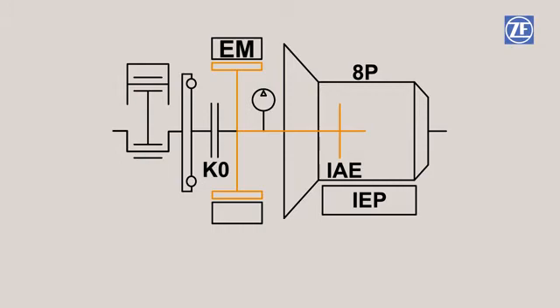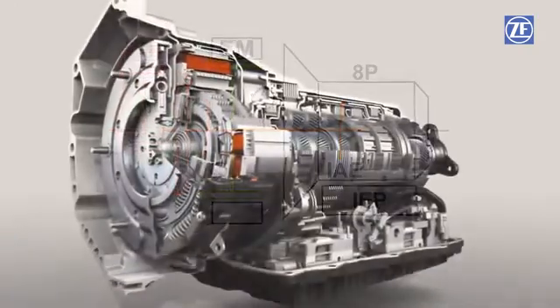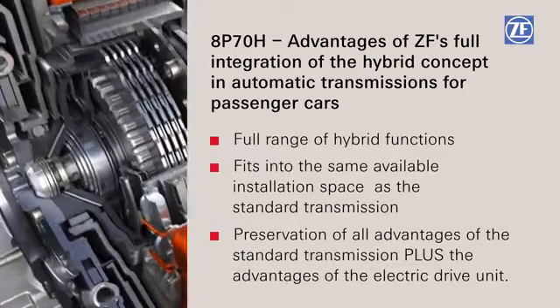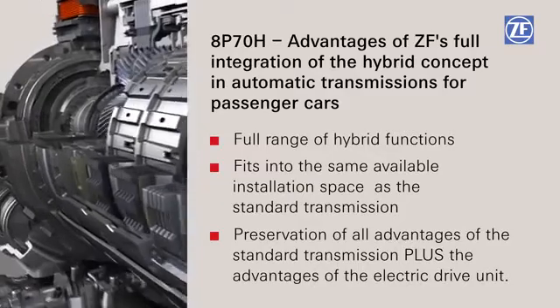If the driver demands power, the electric motor switches to drive operation. If the electric power is not sufficient, the combustion engine is then started by the closing of the separating clutch, making the total vehicle power available without delay. The easy road to hybrid integration — efficient and with a full range of functions: the 8HP70H from ZF.